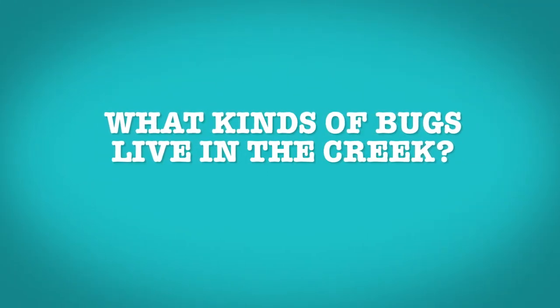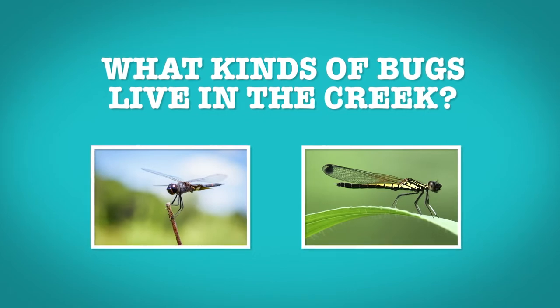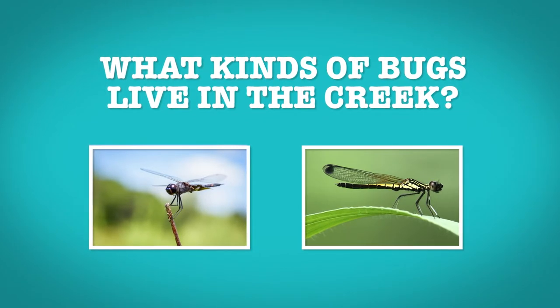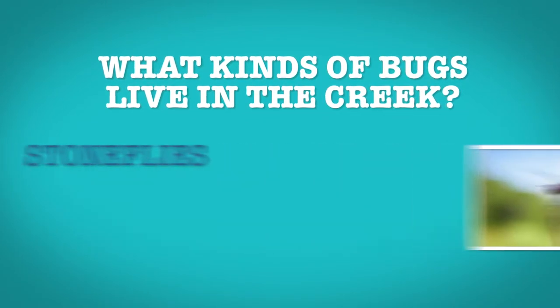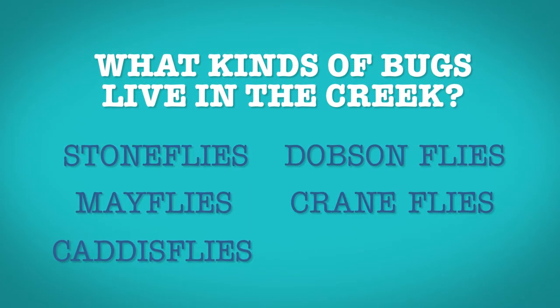So, what kinds of bugs live in the creek? Well, dragonflies and damselflies start their lives in the water, as do many other types of flies — stoneflies, mayflies, caddisflies, dobsonflies, craneflies, and many more.